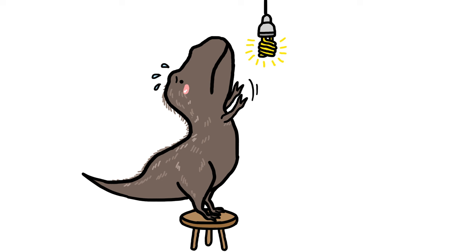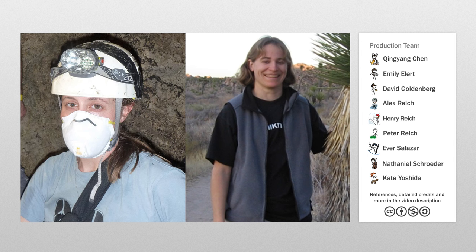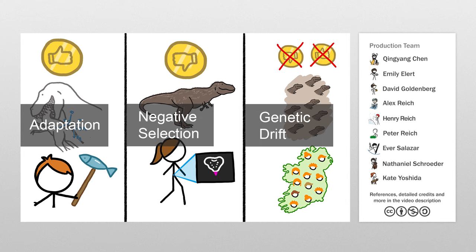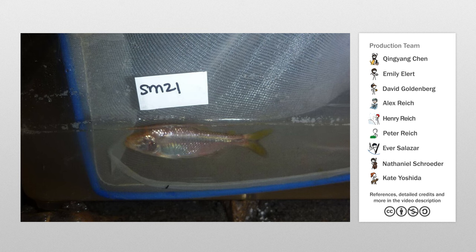This video was sponsored by the University of Minnesota, where students, faculty, and staff across all fields of study are working to solve the grand challenges facing society. University of Minnesota professors Suzanne McGaw and Emma Goldberg, who advised us on the science behind this video, investigate how several different mechanisms of evolution — from adaptation to negative selection to genetic drift — affect traits like T-Rex's tiny arms in a variety of species. Professor Goldberg uses math to explore how a plant's reproductive traits affect its chances of becoming a new species or going extinct. And Professor McGaw repels into Mexican caves to better understand how blindness in cave fishes evolves independently in different populations. Thanks, University of Minnesota!